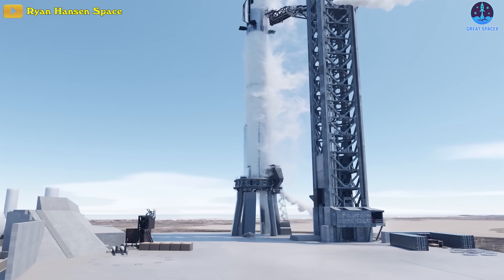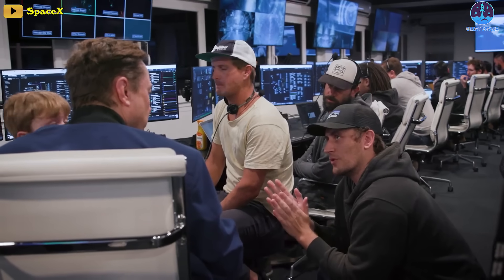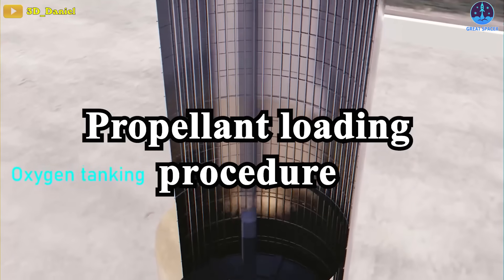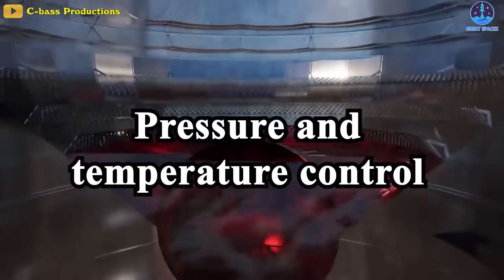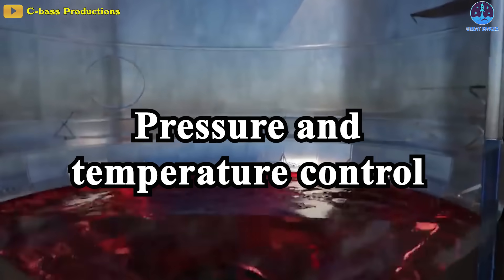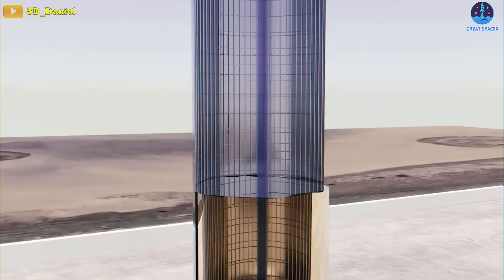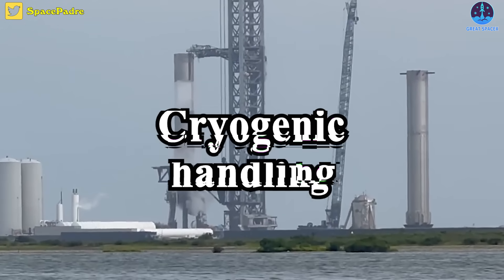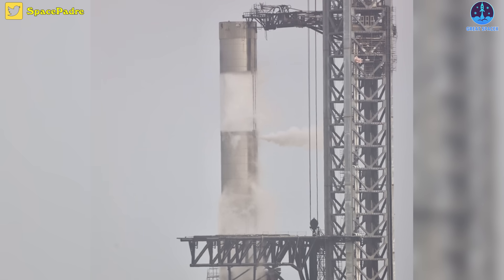By loading the propellants into the rocket and simulating the conditions of an actual launch, SpaceX can assess various factors, including propellant loading procedure — checking that the propellants can be safely and efficiently loaded into the rocket without any leaks or other issues — pressure and temperature control, ensuring propellants remain within the required ranges throughout loading, and cryogenic handling, verifying that the rocket's structures can withstand the extremely cold temperatures without becoming brittle or compromised.